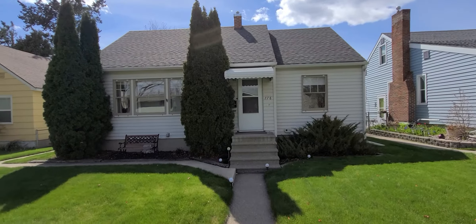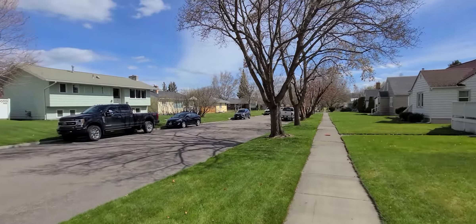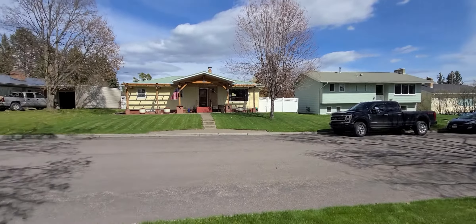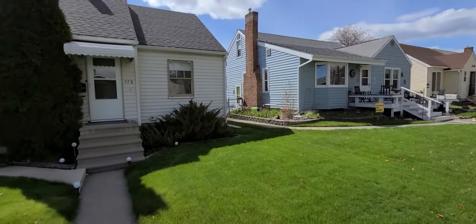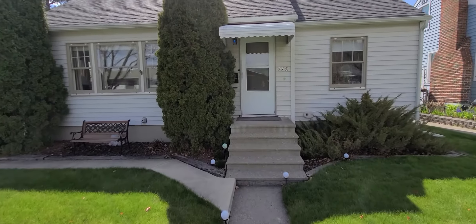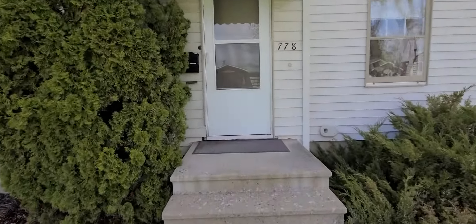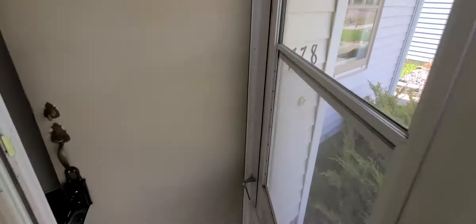Okay guys, here's the house. I like the neighborhood. I went to school at Russell School just down the way and my dad's office is just across highway 93. Let's check this out. I actually like this one quite a bit more than the other one, at least a little — location and such.